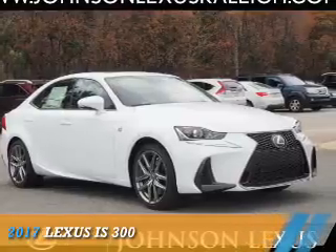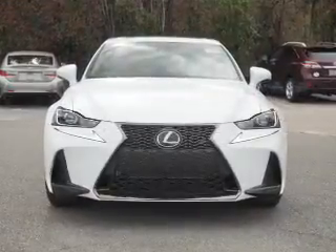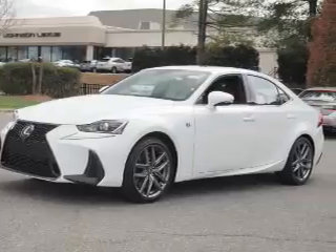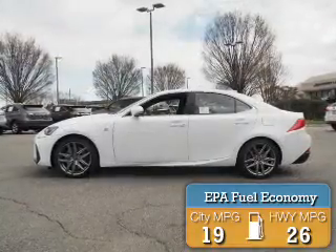Presenting the 2017 Lexus IS 300. It's powered by all-wheel drive, a 3.5-liter six-cylinder engine, and a six-speed automatic transmission. Great fuel efficiency — saves you money by requiring fewer trips to the gas station.